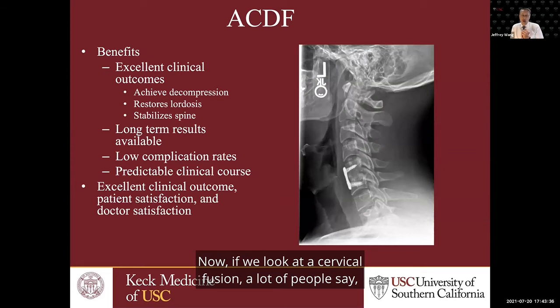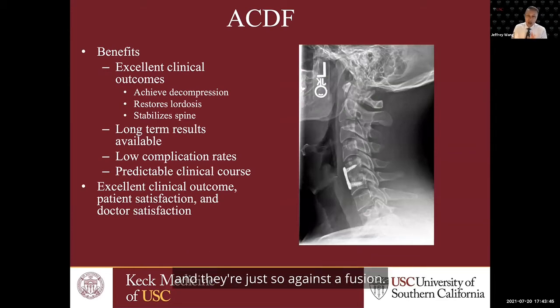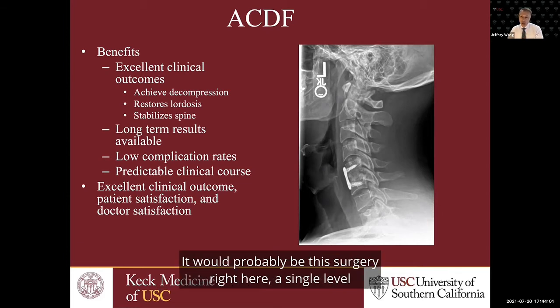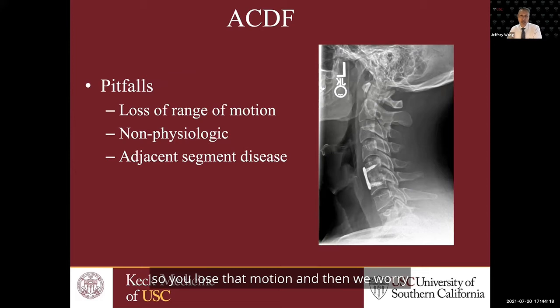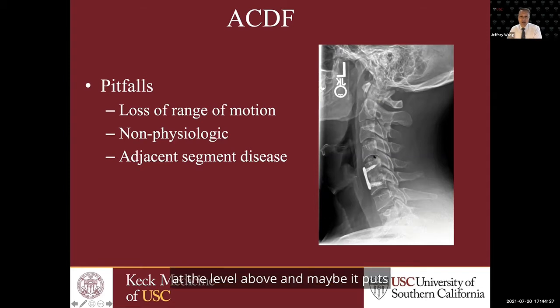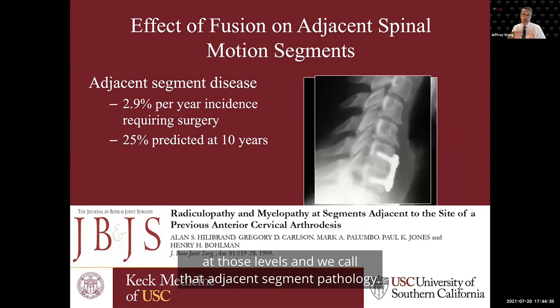A lot of people say fusion is bad and they don't want a fusion. But when you look at a fusion in the neck, the outcomes are actually very high. Before disc replacement came along, if you asked any surgeon internationally what their most successful spine surgery is, it would probably be a single-level or two-level anterior cervical discectomy and fusion. The outcomes are very high, the reliability is very high, and patients do very well. The problem is you're fusing it and losing that motion. Then we worry about adjacent segment problems — when a fusion heals but puts more stress at the level above or below, causing breakdown or pathology at those levels, which we call adjacent segment pathology.